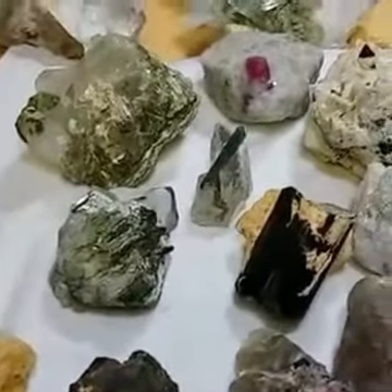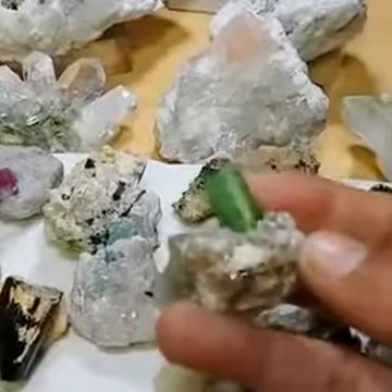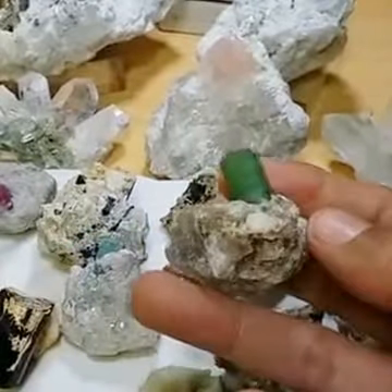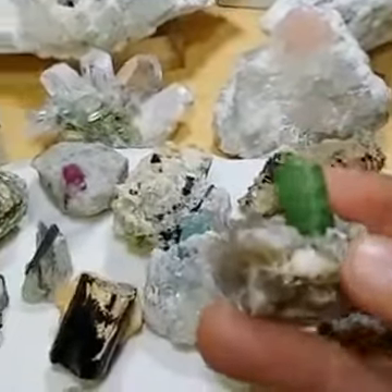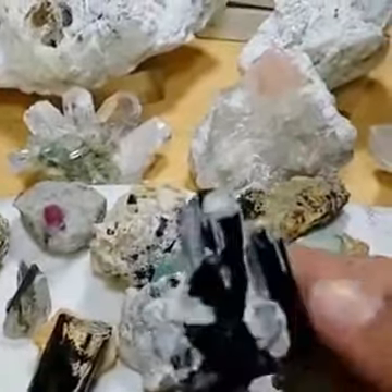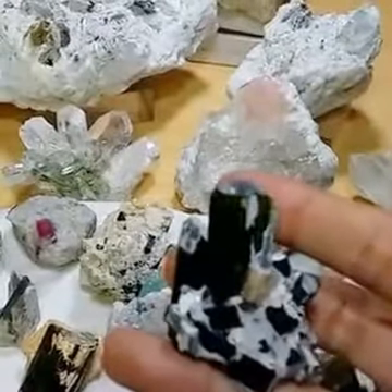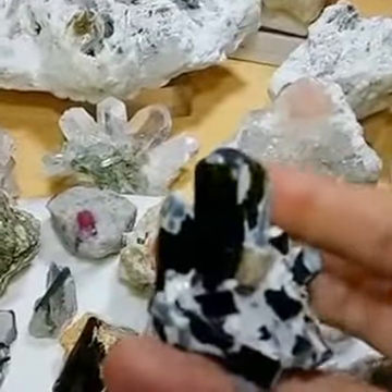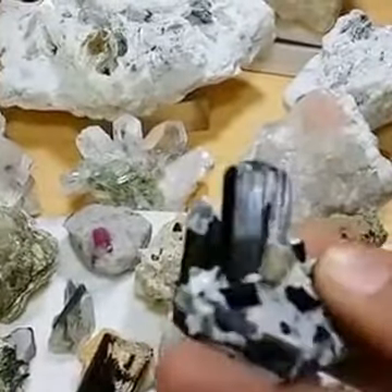Here is a sort of tourmaline crystal along with quartz — a very nice crystal. And here we go with black tourmaline; you can see the formation and combination. It's all terminated, and this has been collected from the Skardu region of Pakistan. It's a very nice piece with a lot of crystals.